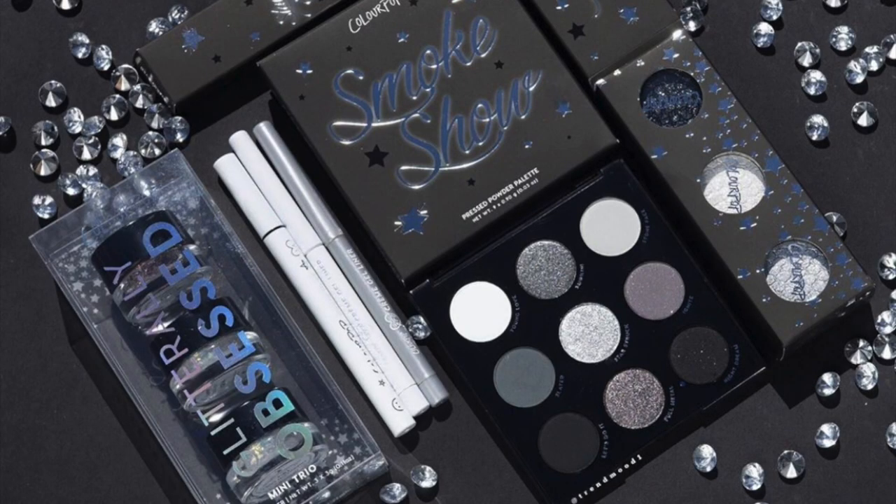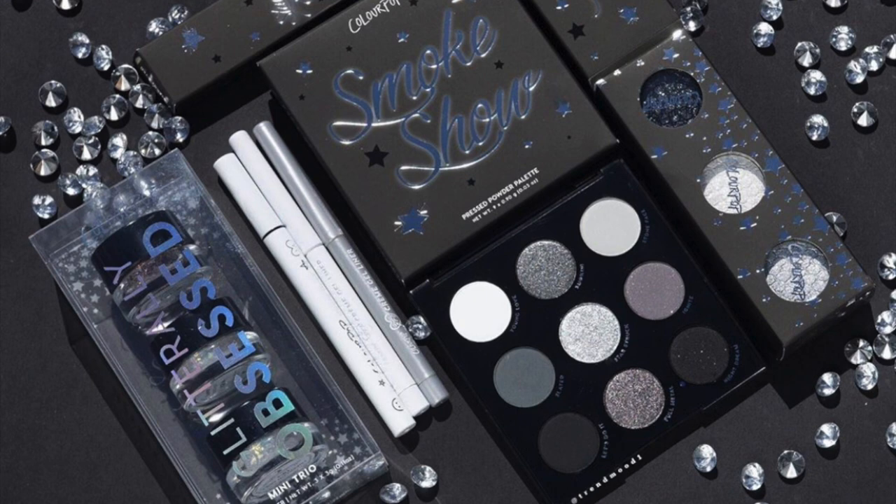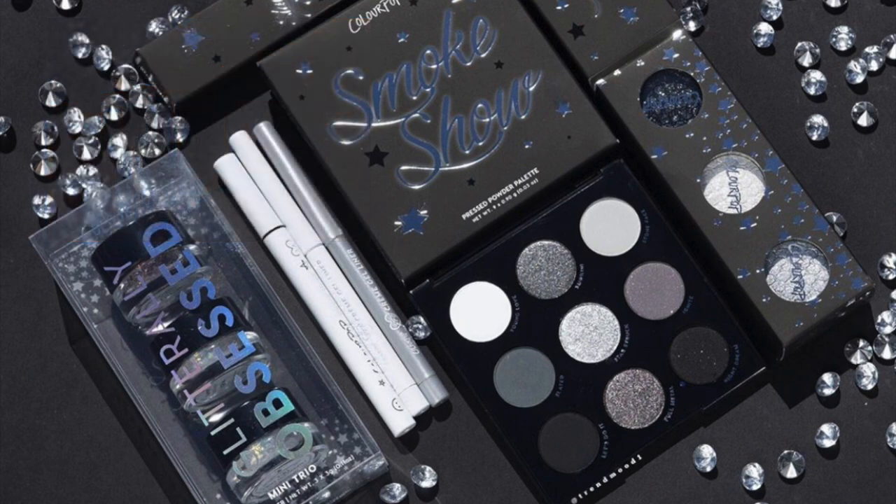This picture came out as I was editing so I thought I'd go ahead and throw it in. It's from ColourPop and it comes out October 10th at 10 a.m. PST. There's a Smokeshow eyeshadow palette — I plan on picking that up. It looks pretty cool toned, almost like a black and white picture, but some swatches have been more silver and purpley toned. There's also the Smoke and Mirrors Glittery Obsessed Mini Trio, a Starry-Eyed BFF bundle, a Heavy Metal Super Shock Shadow Trio, and several other things — but I only plan on picking up the eyeshadow palette.